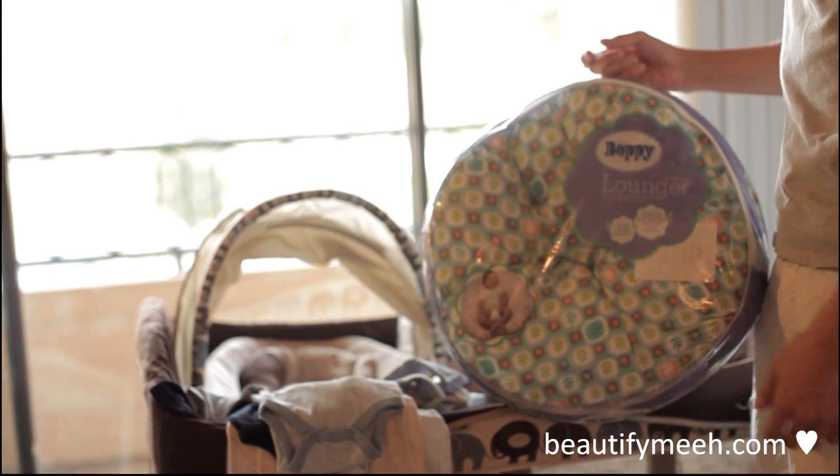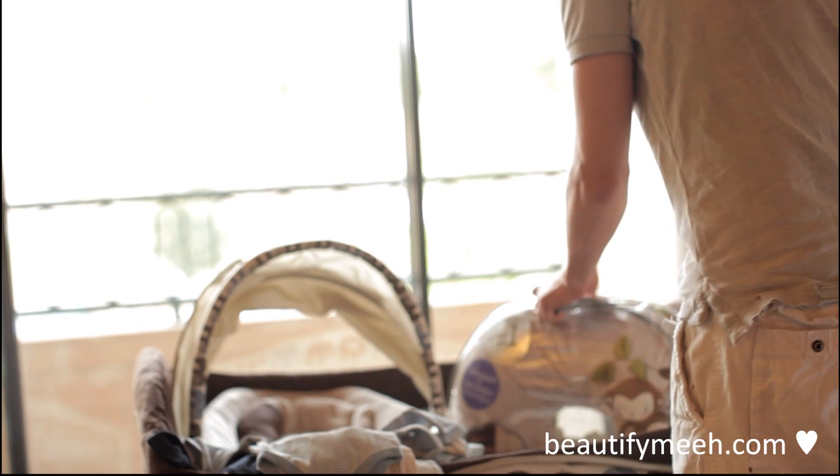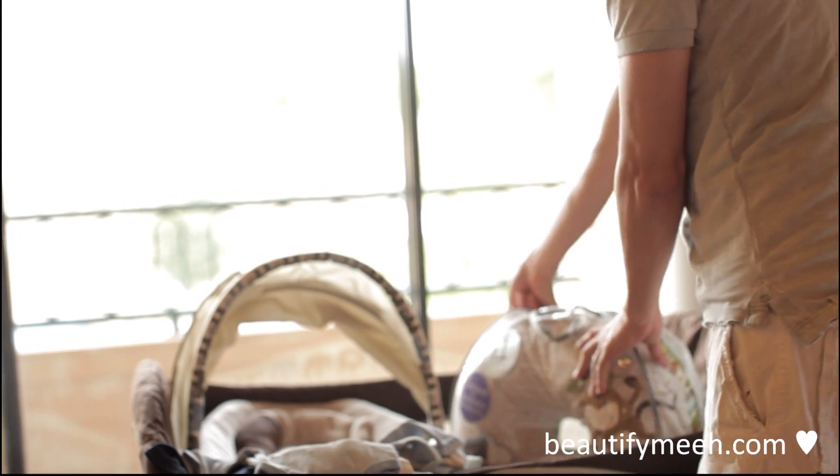And a lounger — it's for me, you will not fit on that! And a Boppy pillow.